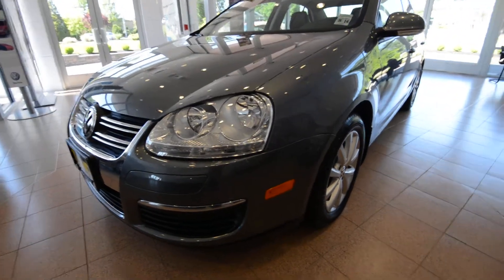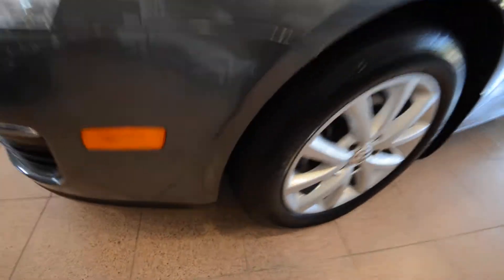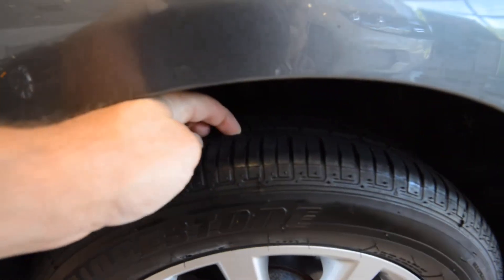I'm really not seeing any dents or dings or anything like that, so it's pretty good. The front tires look new, and the back tires are pretty well-matched as well — just a little less tread.